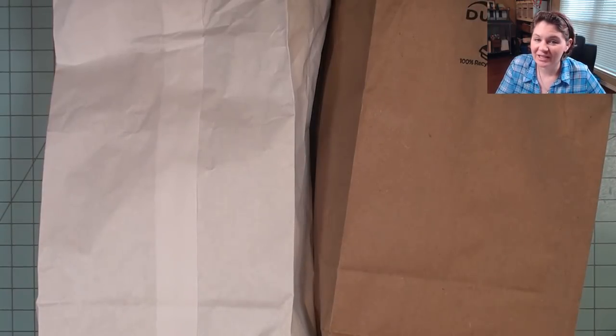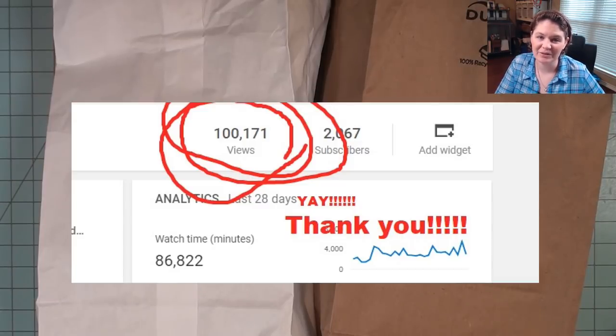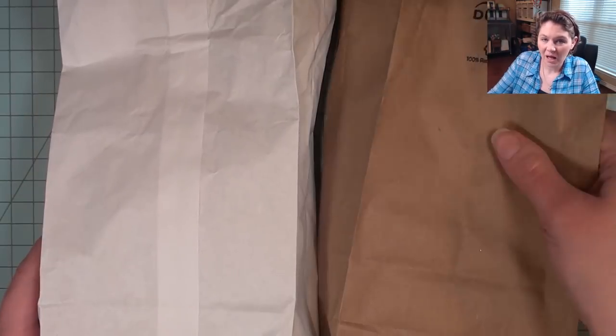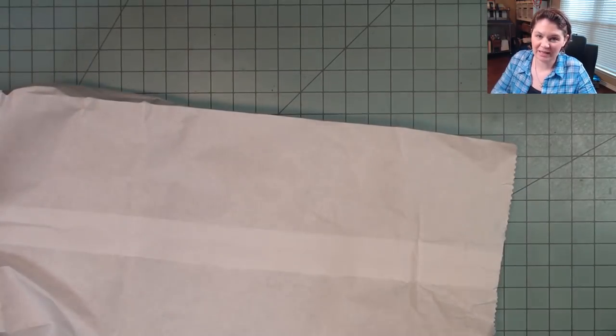Just this week I hit over a hundred thousand views on my channel, so obviously if you're watching this video, you are one of those people who've been clicking on my videos. Thank you so much for your support — it's one of the milestones I'm hoping to continue to hit as my channel grows. I'm going to start with the white bag.